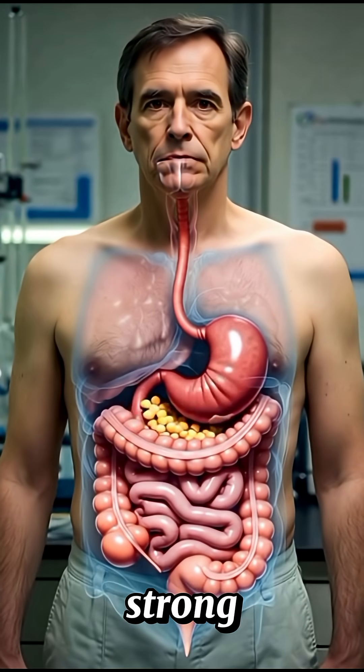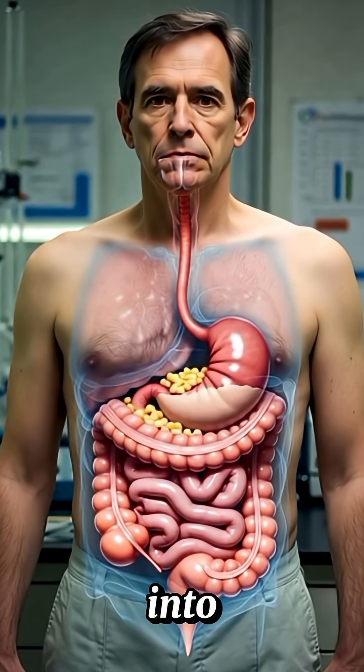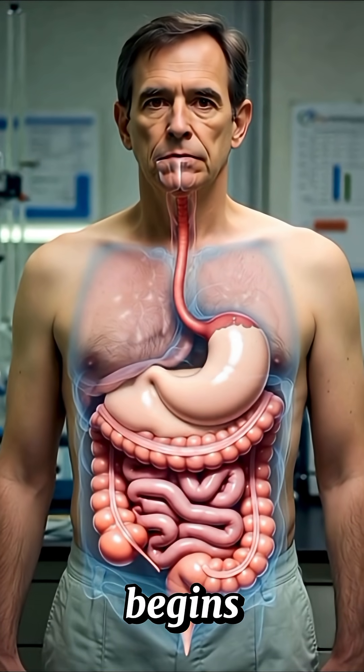In the stomach, strong acid and enzymes like pepsin break down the food further. The stomach muscles churn everything into a thick liquid called chyme. Protein digestion begins here.